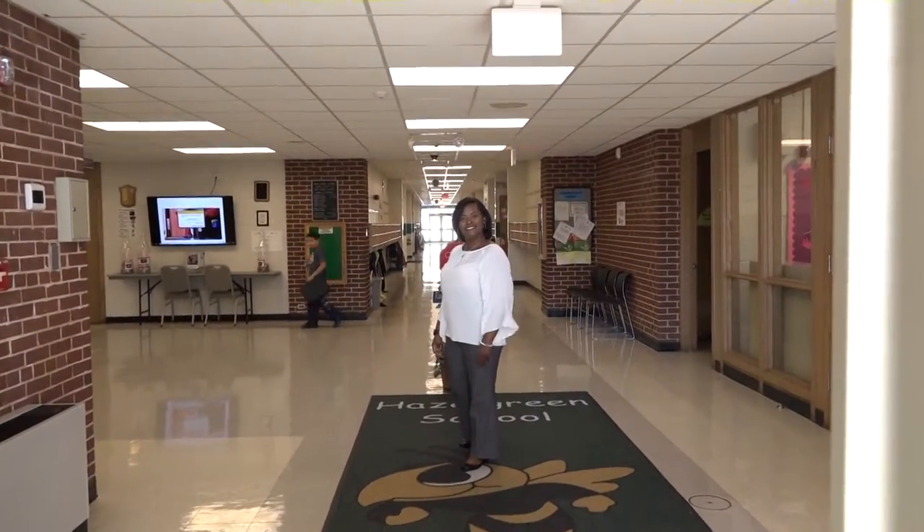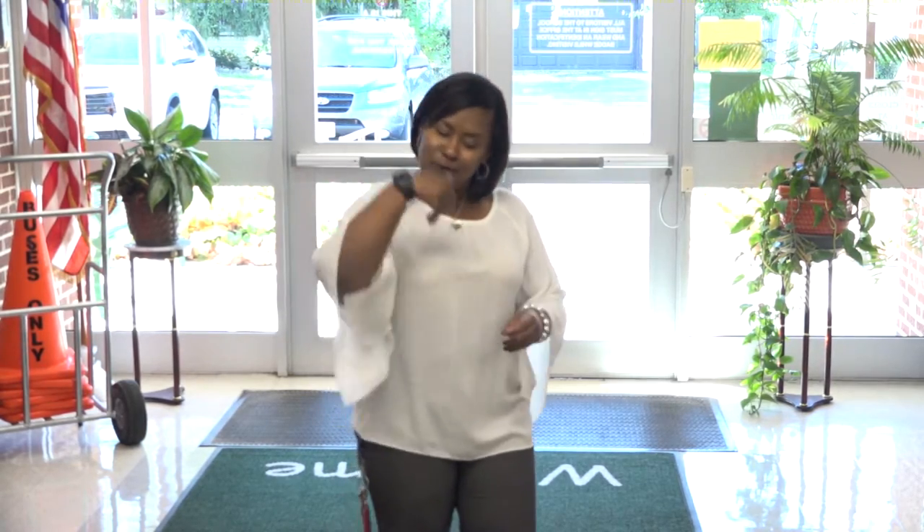Welcome to Hazel Green, come on in. We are so excited that you could be part of our first YouTube video. Our Student and Staff Technology Committee decided that our first video should be a tour of Hazel Green. So we're going to start this tour right now. Come on with me.